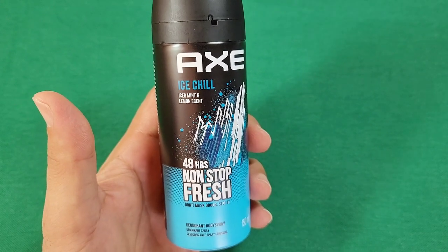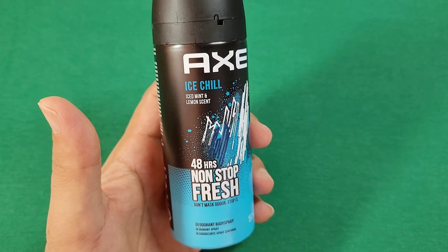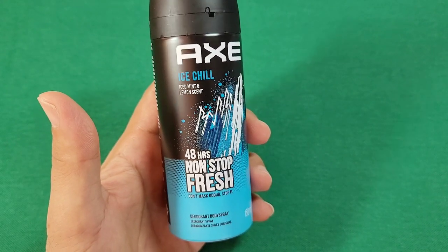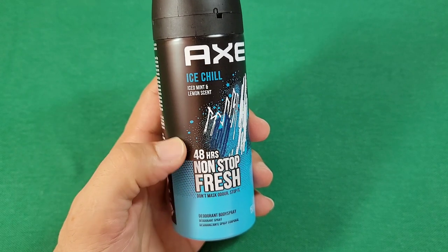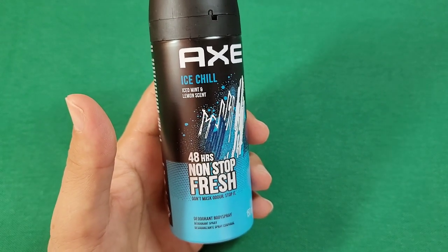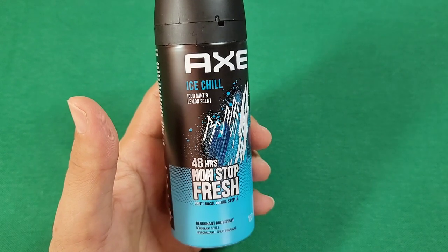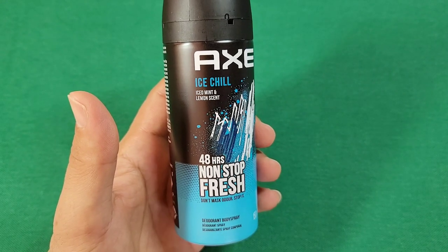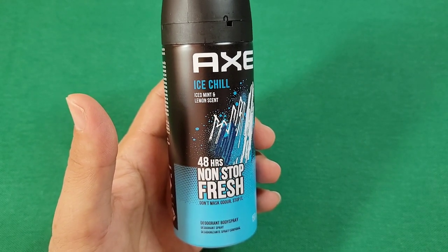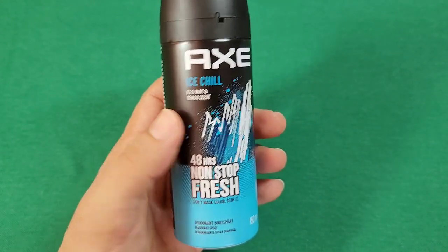Now finally, the latest of the greatest so far. I want to say this is definitely up there with the Anarchy Axe body spray — one of the best so far. It has that real masculine, sharp cologne scent giving you freshness as you spray it. It's an ice lemon scent, and what I like is it retains that scent — it doesn't smell different at the end from how it smells at first. That's why I'm giving this one a 10 out of 10.